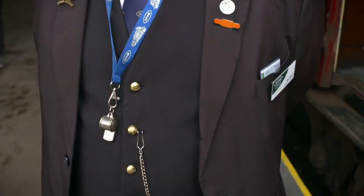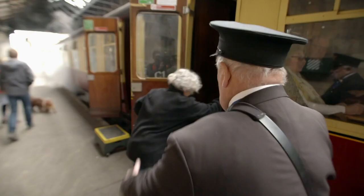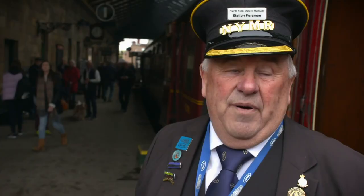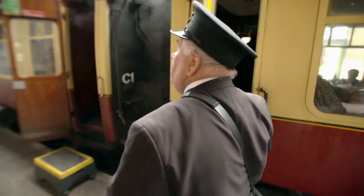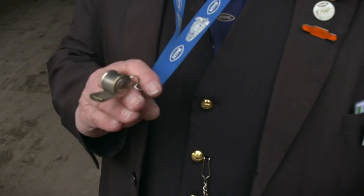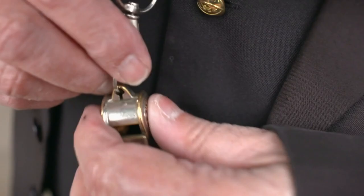Bert doesn't just look the part — he's also the perfect gentleman, helping passengers aboard. I want the people to come here and have a lovely time — that's the idea of it. Even Bert's whistle is a sentimental blast from the past. It is a very special whistle to me — my father used to be a football referee and that was his whistle. I don't want to hang the whistle up yet.